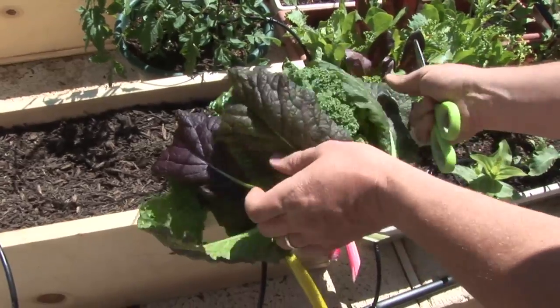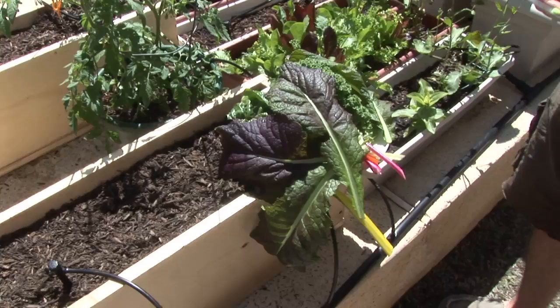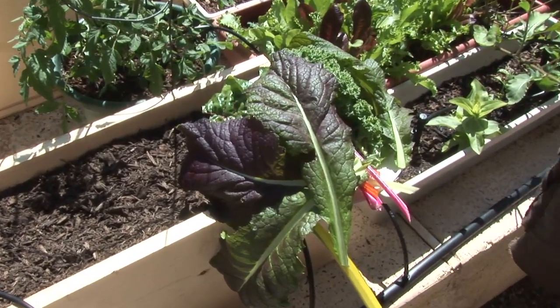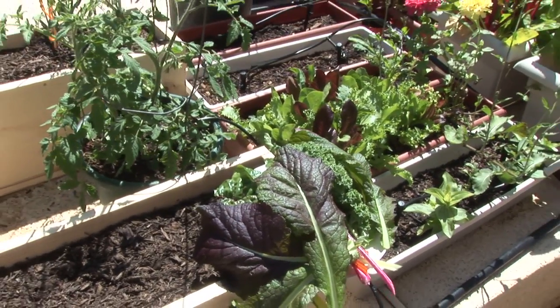My wife loves to use these greens, the Swiss chard in particular. I don't have a lot of spinach growing at this moment — I've got some coming up — but she loves to use these for green smoothies. Just some really healthy stuff.